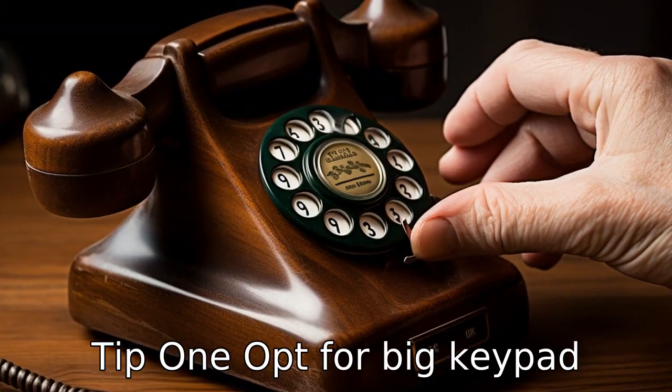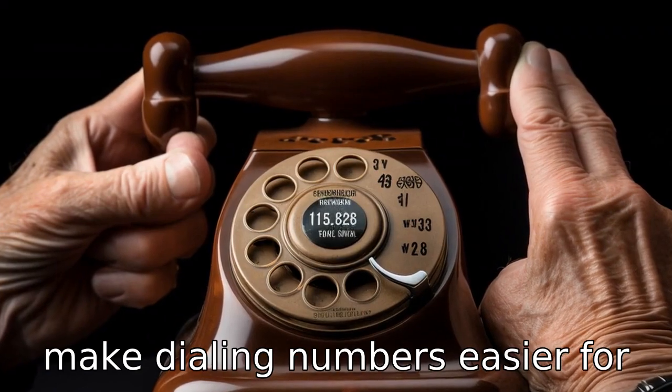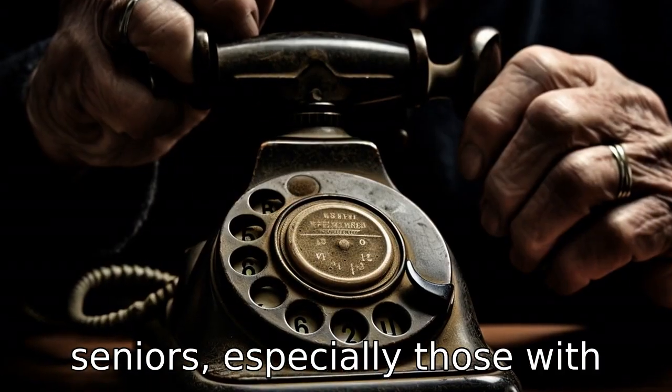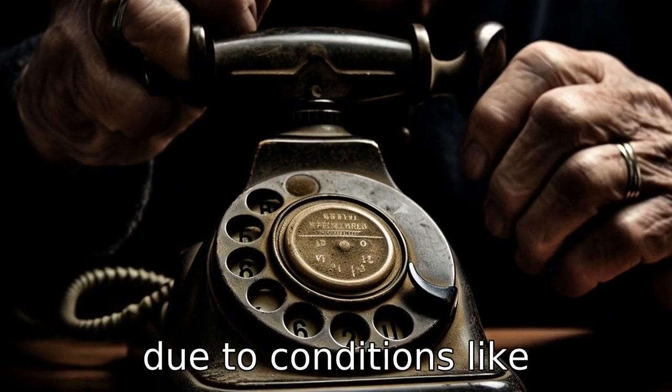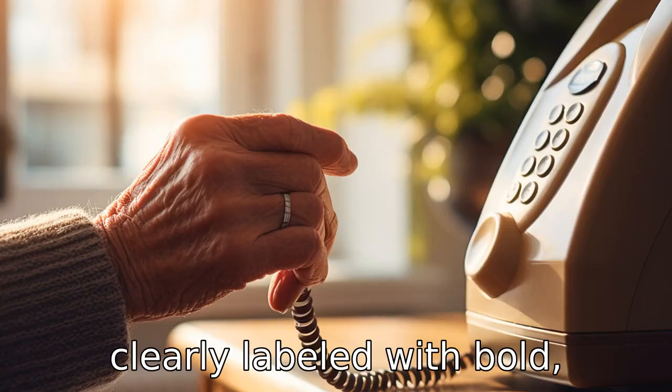Tip one: opt for big keypad buttons. Large keypad buttons make dialing numbers easier for seniors, especially those with vision problems or shaky hands due to conditions like arthritis. Each key should be clearly labeled with bold, large print.